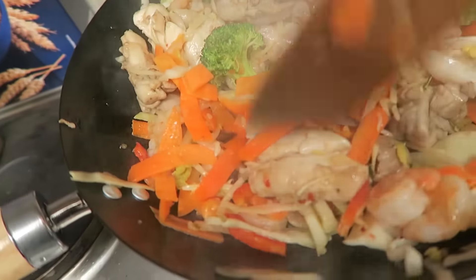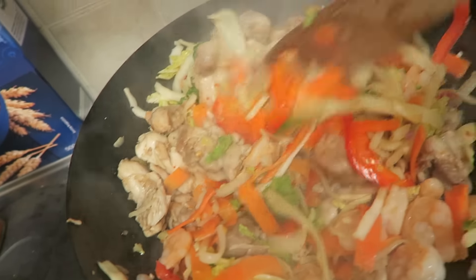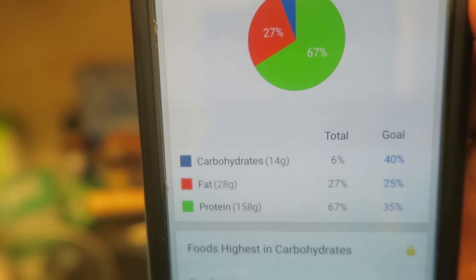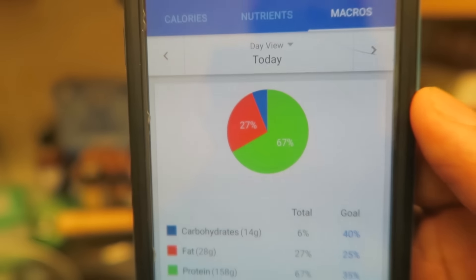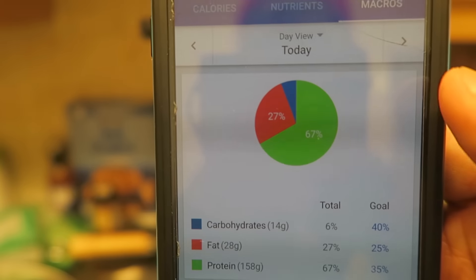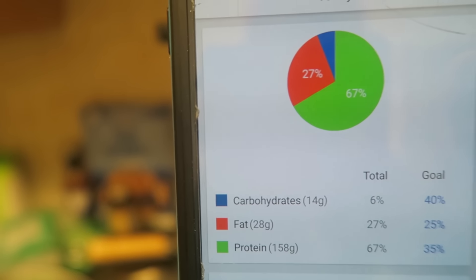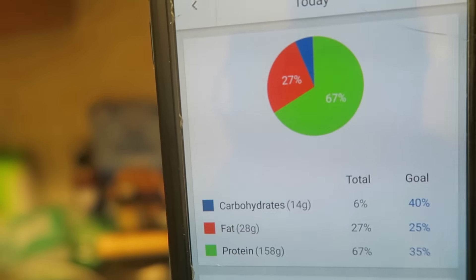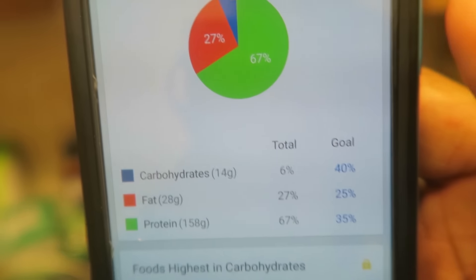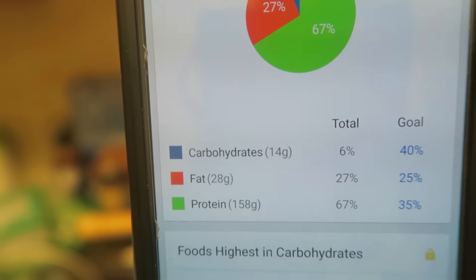The stir-fry is coming out nicely. I've added the veg in and the prawns are cooked. Most of the chicken is cooked too - just waiting a couple more minutes for the veg. Here are the macros for two servings: 160 grams of protein, 28 grams of fat, 14 grams of carbs. That's 67% protein for this whole pot - I'll split it into two portions.